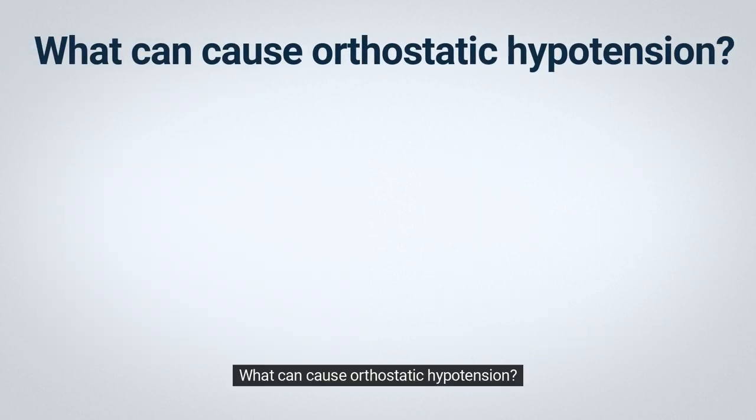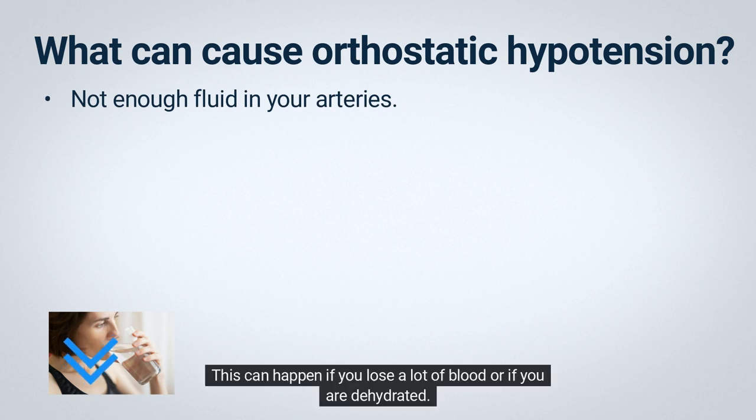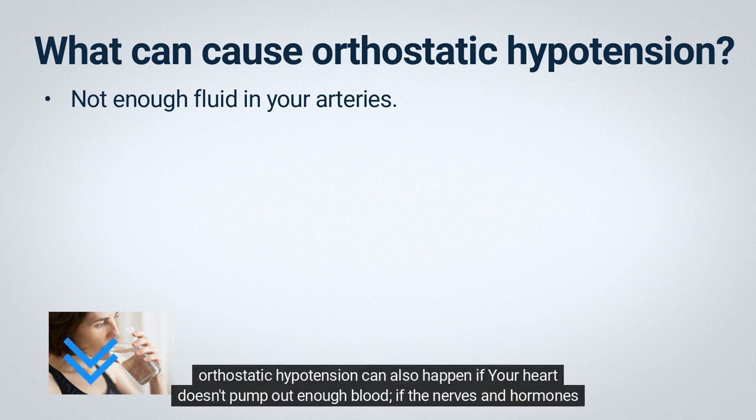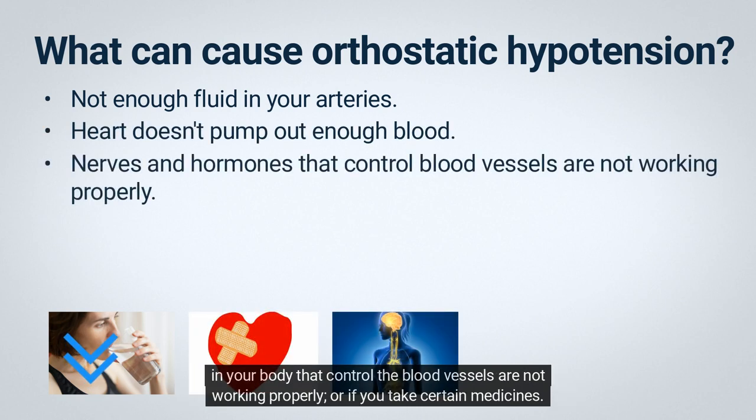What can cause orthostatic hypotension? There are many causes. It can happen if there is not enough fluid in your arteries. This can happen if you lose a lot of blood or if you are dehydrated. You can get dehydrated if you do not drink enough fluids, if you have severe diarrhea or vomiting, or if you sweat a lot, for example during exercise.